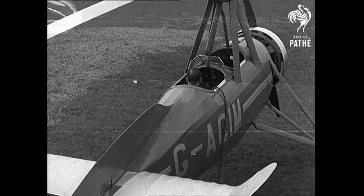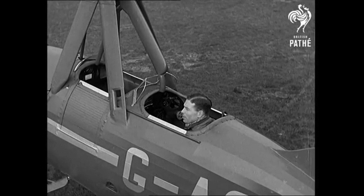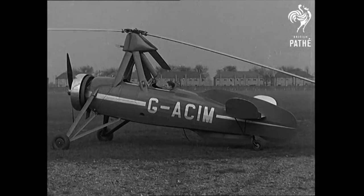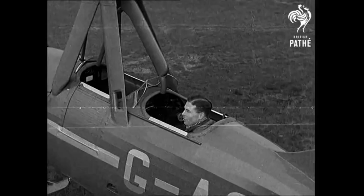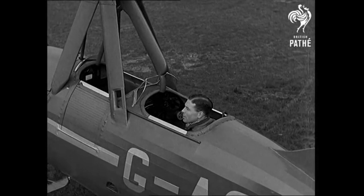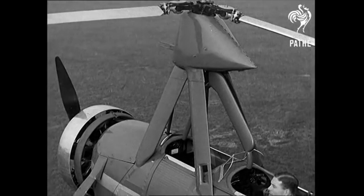It represents the culminating point of 13 years of patient work on the part of its inventor, Señor de la Cierva. Compared with normal aircraft, or even previous autogyros, the most noticeable difference is that the machine has no fixed wings, ailerons, elevators, or even a rudder. The whole support of the machine in flight is taken by the three-bladed rotor above, which rotates at a practically constant speed of 200 revolutions per minute. This rotor is not driven by the engine in flight, but by the action of the air upon the blades.